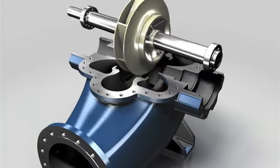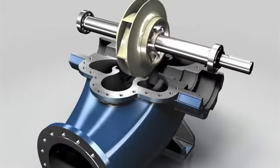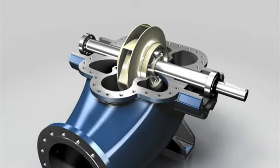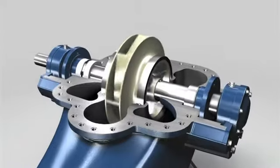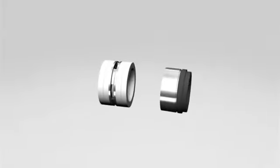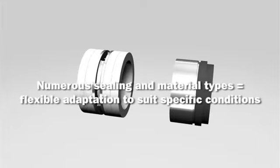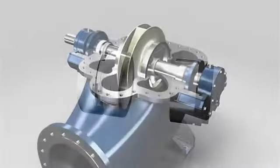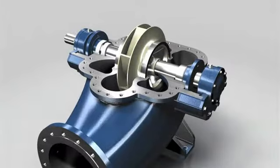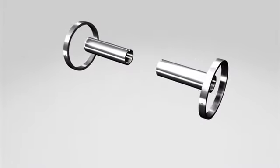The symmetrical design and identical components allow the drive to be positioned on both sides. Modifications can be made with no additional parts or changes to the product required. When it comes to sealing types, Andretz offers both a proven gland packing and a maintenance-free mechanical seal featuring high-quality design. Identical seal casings make it quicker and easier to switch to a different type of seal.